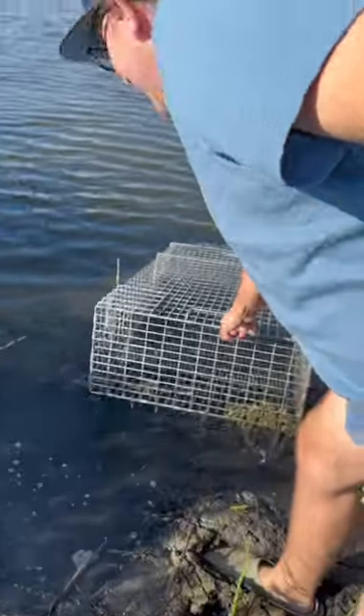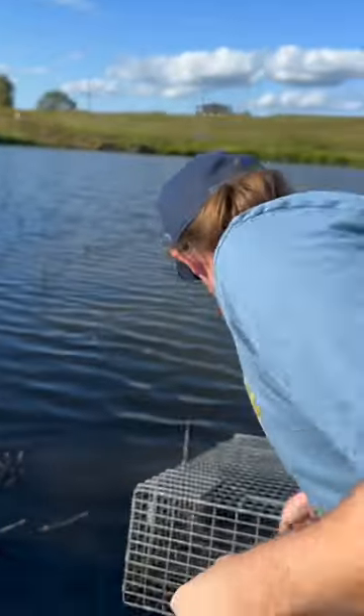All right, we're walking up to the trap right now and guess what, John? The door is closed. We got one! Let's go!